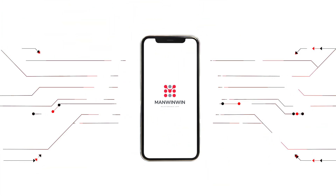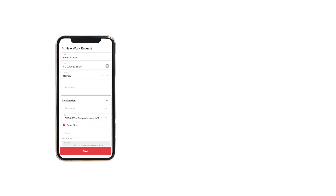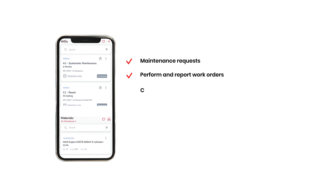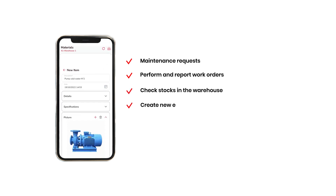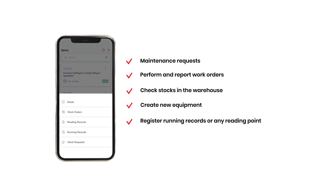The ManWinWin app is a powerful and smart tool assisting the entire maintenance team with their day-to-day needs. A single app that allows you to make maintenance requests, perform and report work orders, check stocks in the warehouse, create new equipment, register running records or any reading points, and perform any operation directly on a specific equipment or system by scanning a QR code or NFC tag.